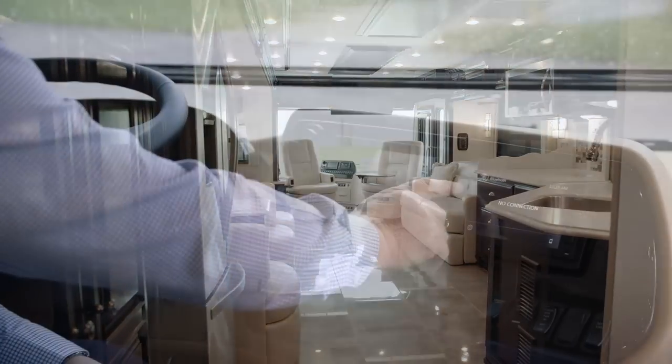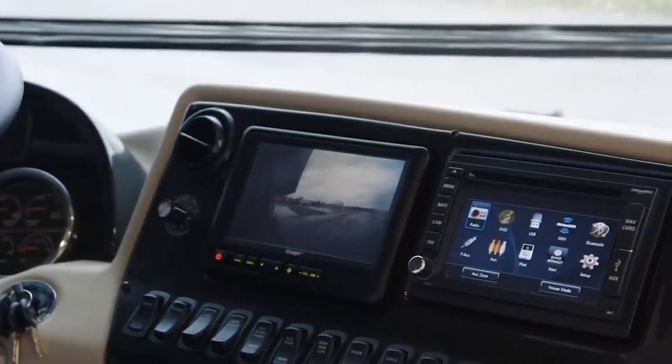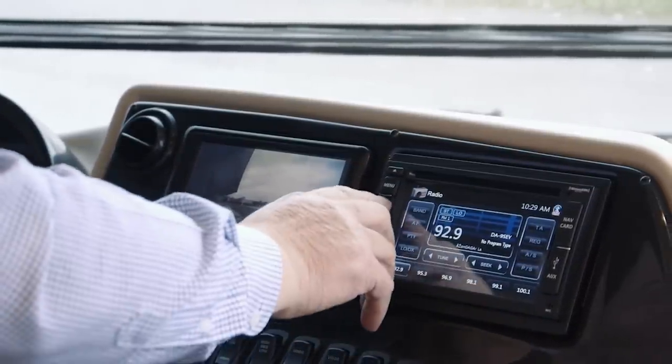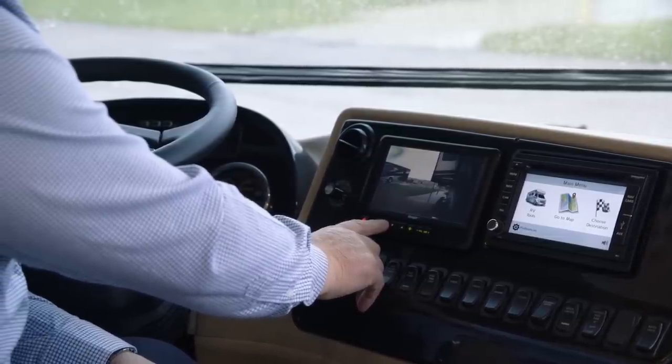Toward the dash area here we have the new Sony radio with the Rand McNally map system on it. We have the JBL custom tune system in this motorhome. Another thing in the dash area is your side view cameras. It just definitely gives you a lot better view of your sides and the front and back.